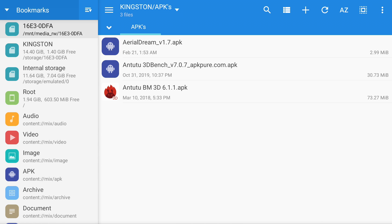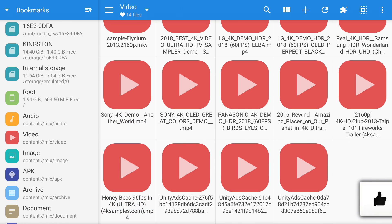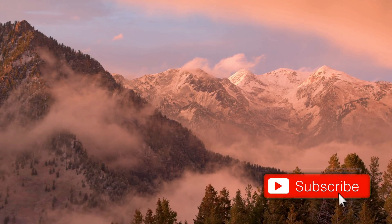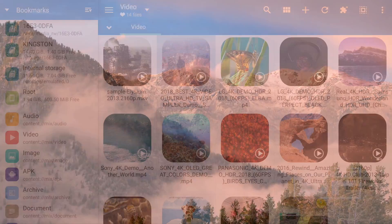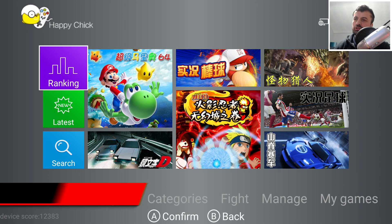You also have bookmarks on the left — if I'm looking for all video content I can click on that, it shows all previously downloaded videos, and I can just click on one to start playing straight away. That's the second application: ME Explorer.